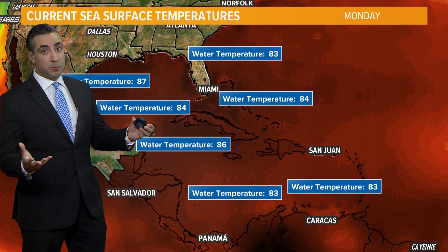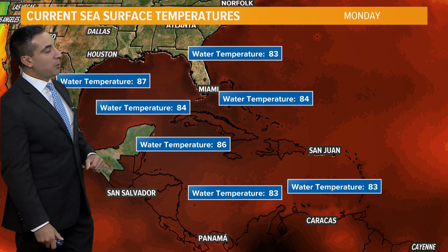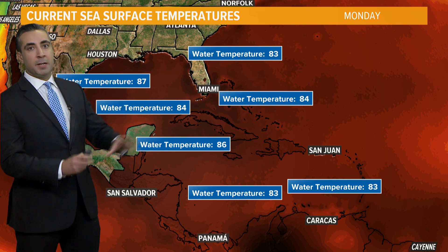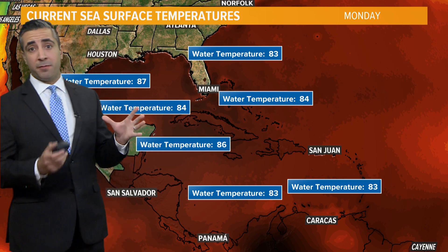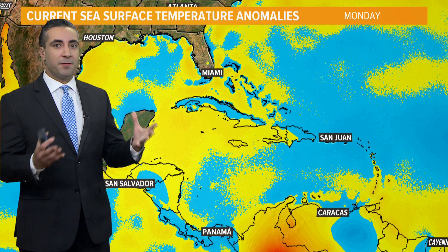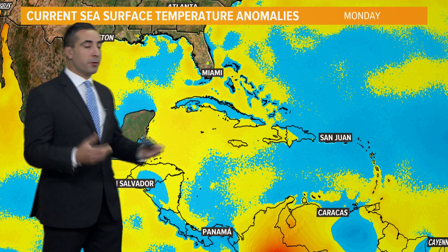Remember those breeding grounds I was talking about? Let's switch and talk about those areas — Gulf of Mexico, Caribbean, and parts of the Atlantic. This is the time of year we watch for development here, and water temperatures are certainly warm enough to support tropical activity. Some of these numbers are in the upper eighties — almost bathwater in the region. Each degree above that 80-degree Fahrenheit threshold represents insurmountable amounts of moisture and energy available for these storms to use, grow, and certainly support major hurricane development.